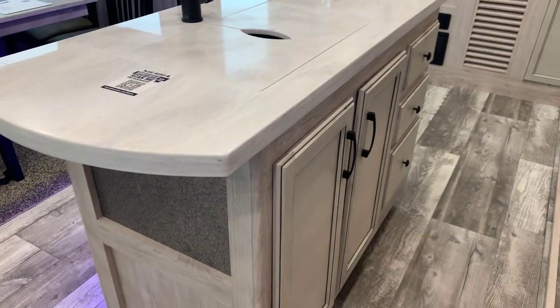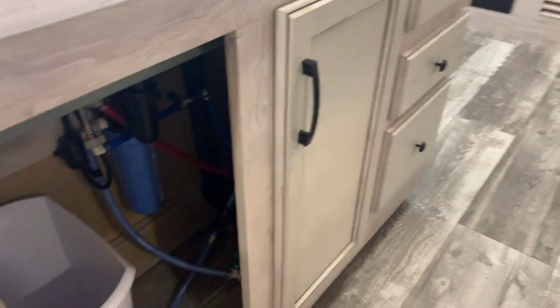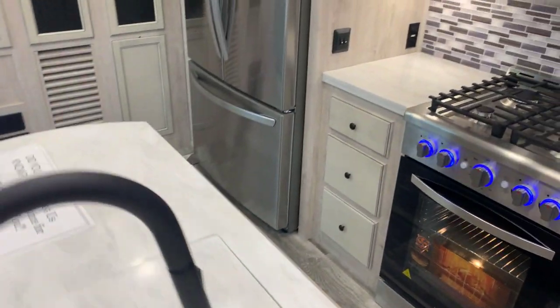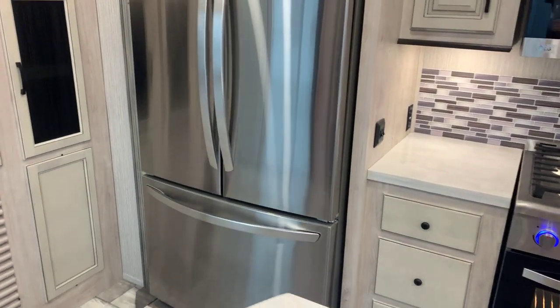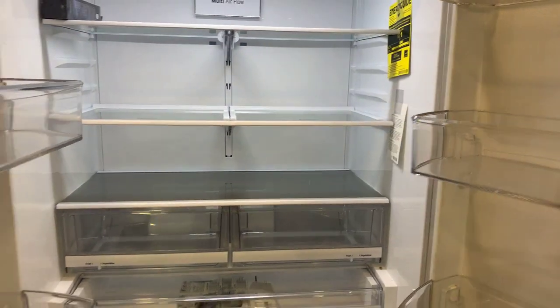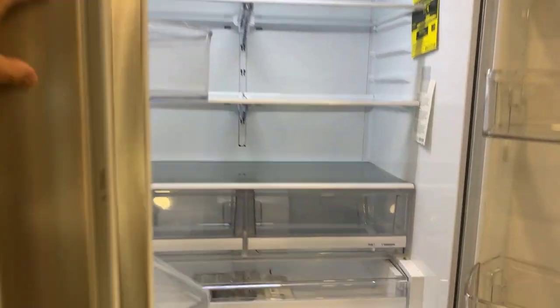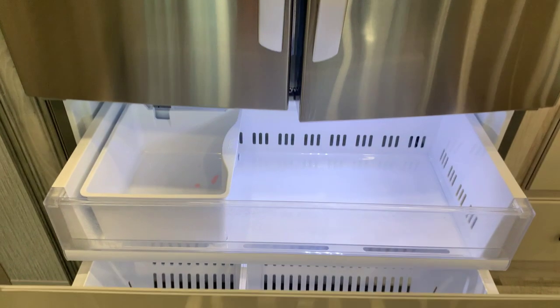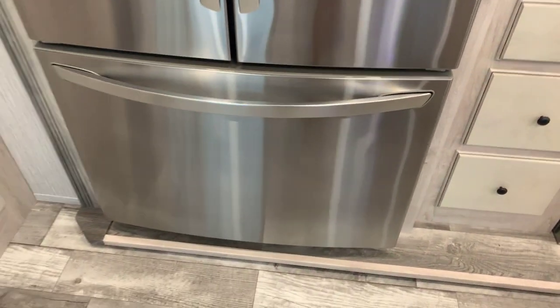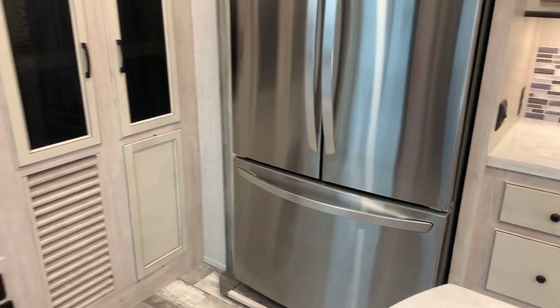Lots of storage below, and there's the trash can right there. A big LG residential refrigerator — looks to be a 22 cubic foot, maybe even larger. This is a massive refrigerator, and then a big pull-out freezer below with the ice maker. Everything's just home-feeling. A big wall of storage here.